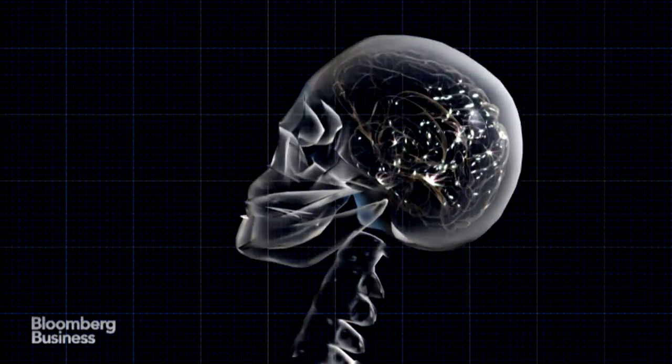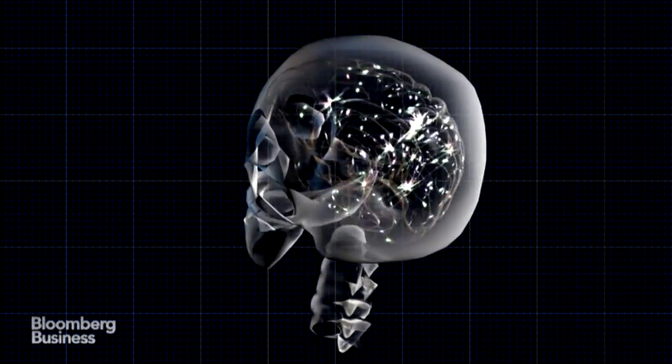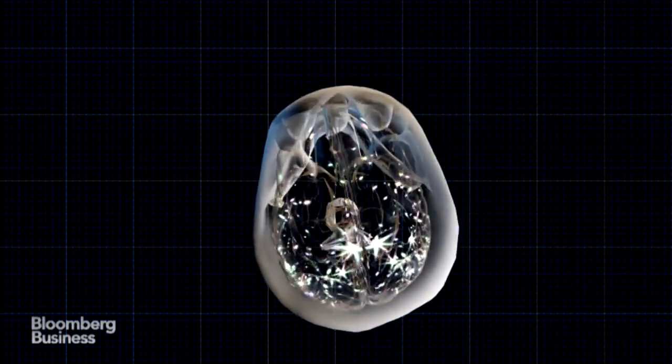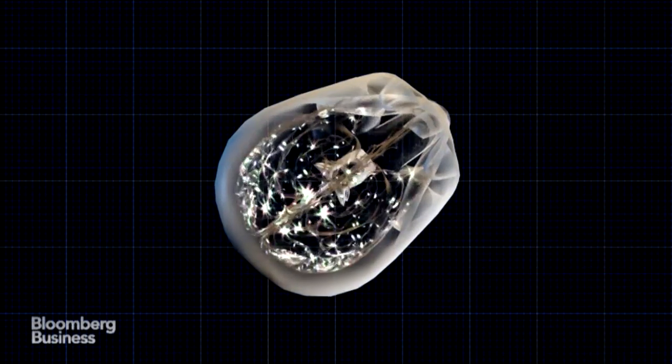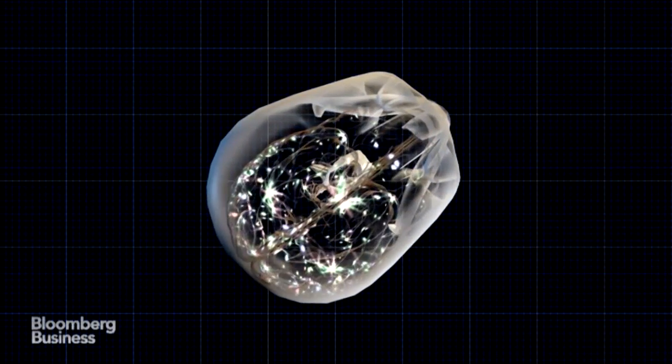In football, when a player has a head impact, the helmet absorbs it, the skull absorbs it, and the acceleration moves the skull while the brain's inertial mass lags behind. That lag causes concussion.